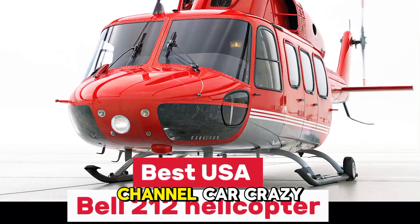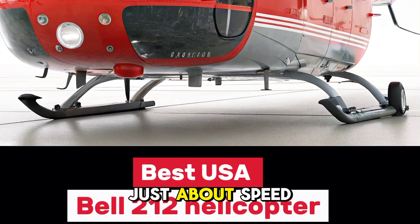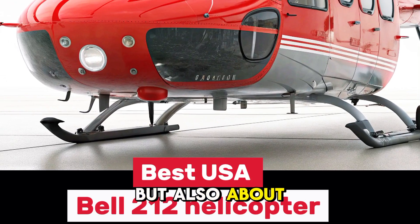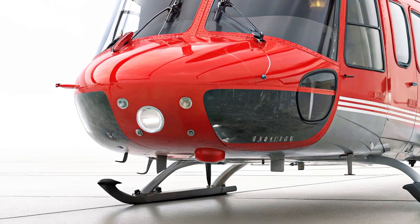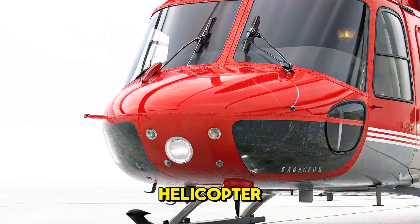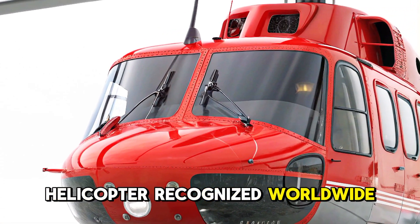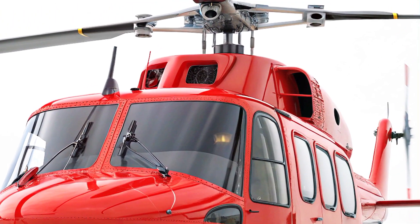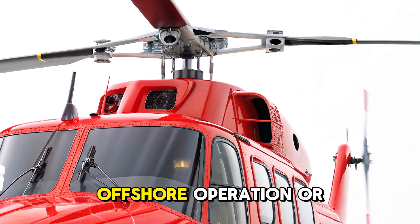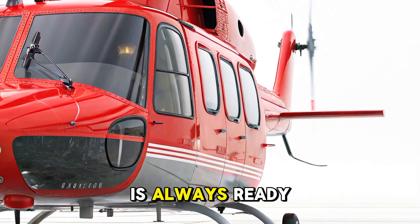Welcome to your very own YouTube channel, Car Crazy 295, where it's not just about speed on the ground, but also about soaring through the skies. Today, we bring you a powerful, reliable, and iconic helicopter — the Bell 212. A helicopter recognized worldwide for its strength, performance, and versatile mission capability. Whether it's a rescue mission, offshore operation, or military task, the Bell 212 is always ready.